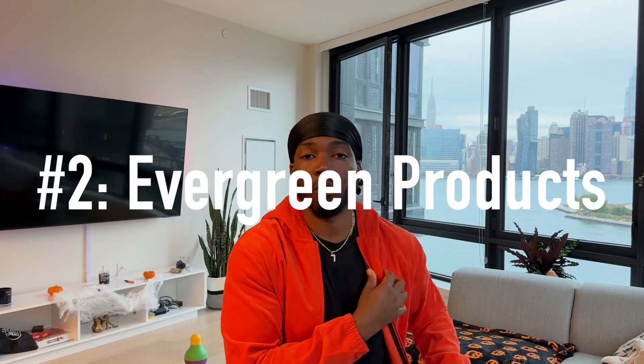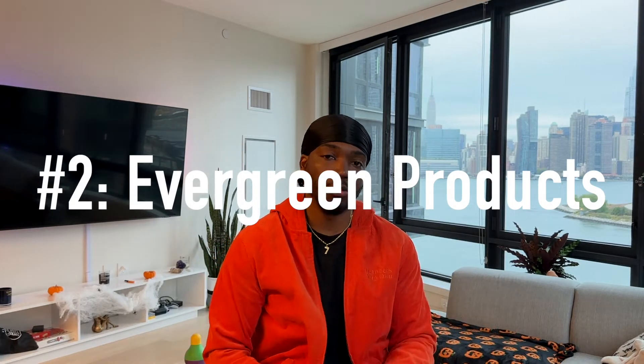There are two schools of thought for trending products. Number one is seasonal stuff — Halloween, Christmas, Thanksgiving, Valentine's Day, Easter. The second type is evergreen products: things like baby showers, graduations, or items for the kitchen, home, or car that sell all year round. It really comes down to what kind of lane you want to stay in.